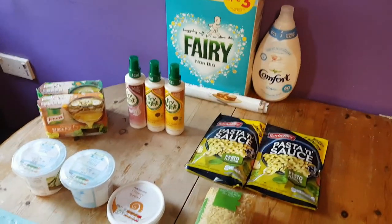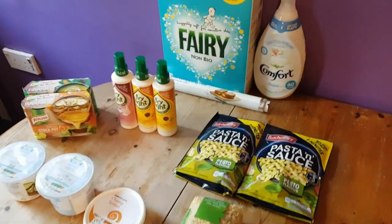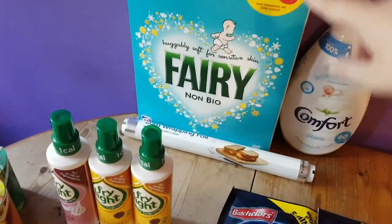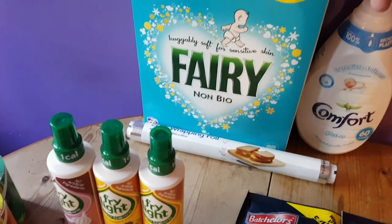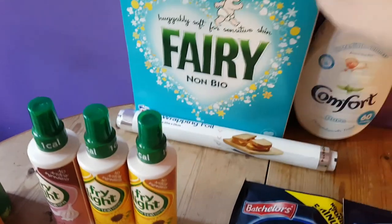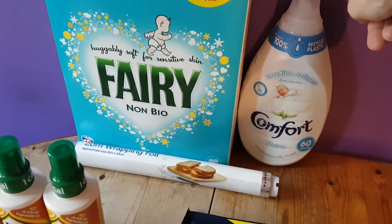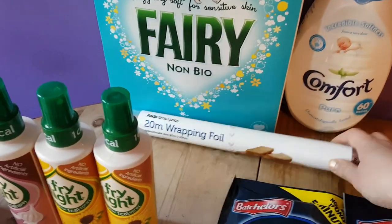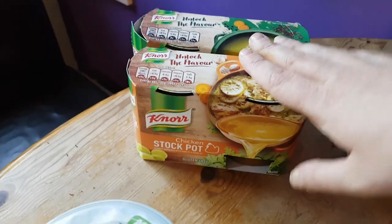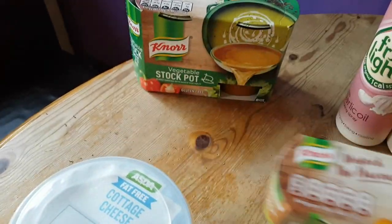Okay, we're now on to the Asda stuff, and as you can see there really isn't a lot. I went to Asda specifically because they had Fairy on offer - which is my favourite washing powder - for £6, and it does 40 washes. I also got Comfort Pure which is my favourite fabric softener, and that was on offer too. I got some tinfoil, and I went to Asda because these stock pots were on offer - the 8-packs are £2 - so I got a chicken one and a vegetable one.